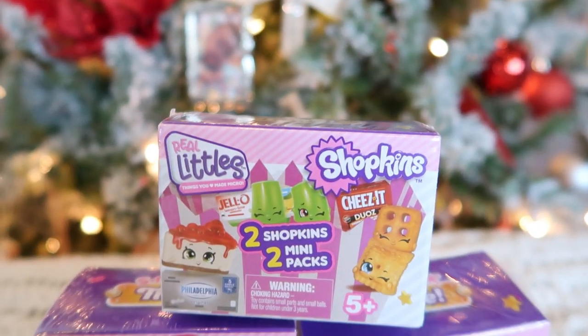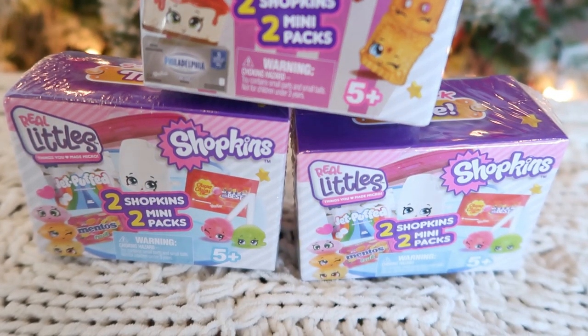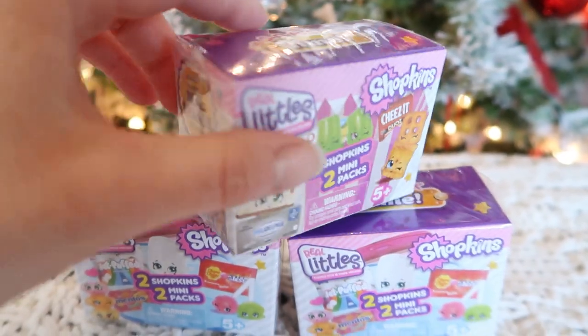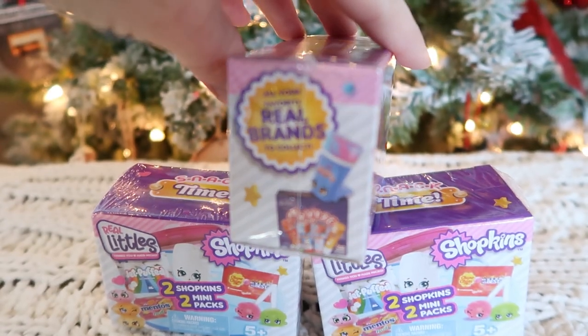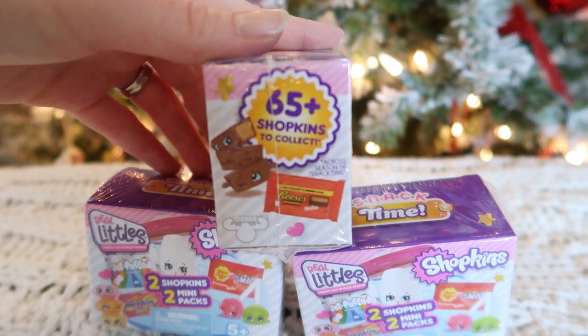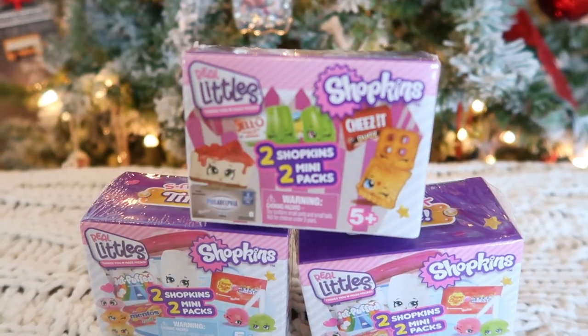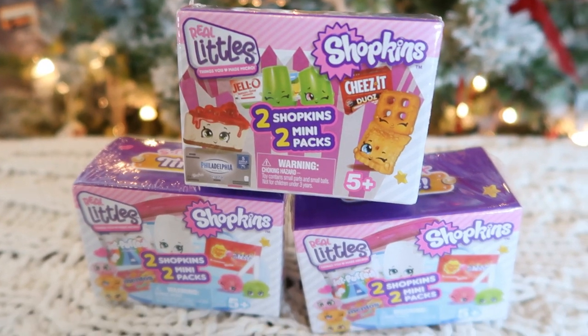Another junkier item they're getting in their stockings are these Shopkins — the Real Littles Shopkins. They come with two Shopkins and two mini packs. My girls also play with Shopkins almost every day. They're also getting a crazy Christmas gift that has to do with Shopkins that we had to buy on eBay — watch the earlier video to find out what that is — so this will be a precursor to that gift.